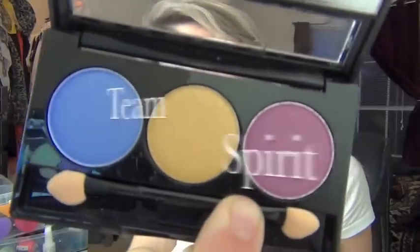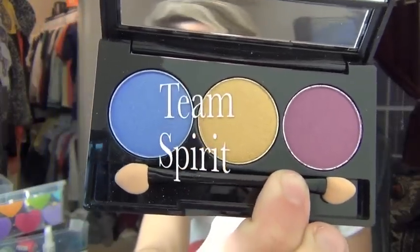I also got this NYX trio in Team Spirit. It's kind of ugly but it was on sale for like two bucks, so I went ahead and swooped it. That's what it looks like.